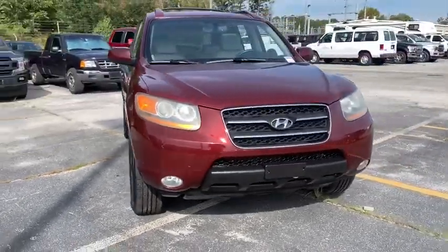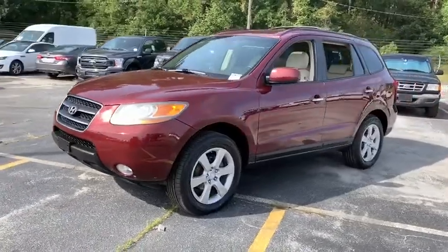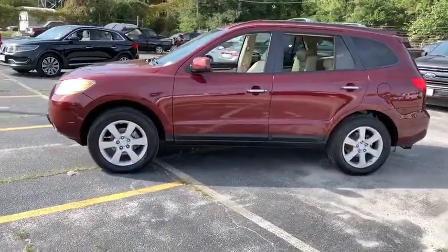Stop by and take a look at the 2009 Hyundai Santa Fe. Style, quality, performance, value. Need we say more?